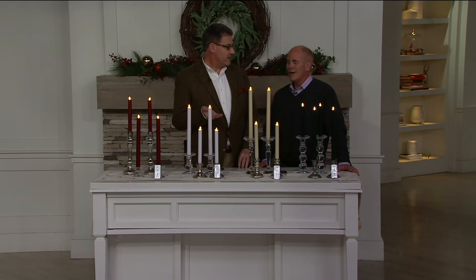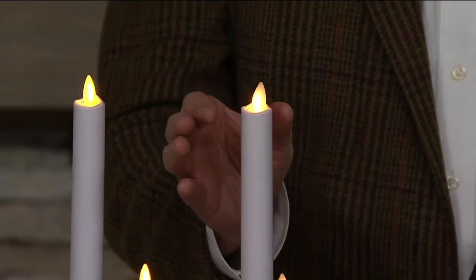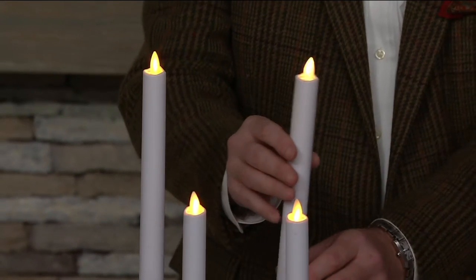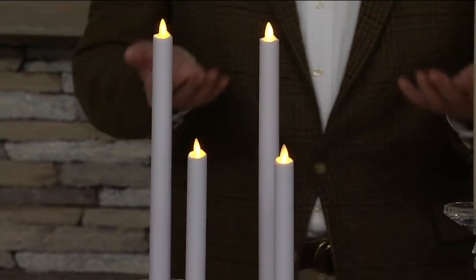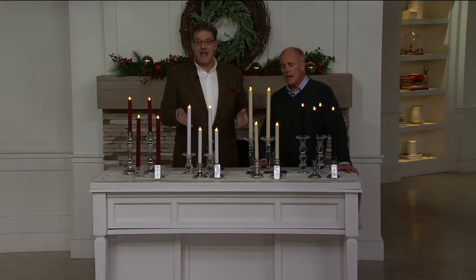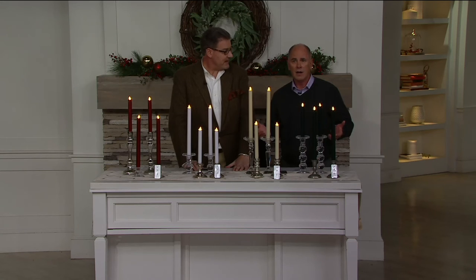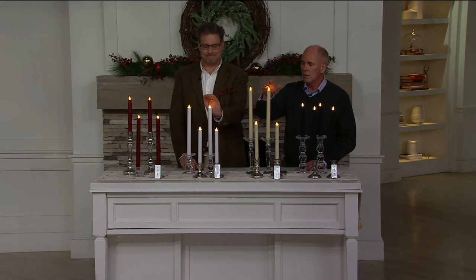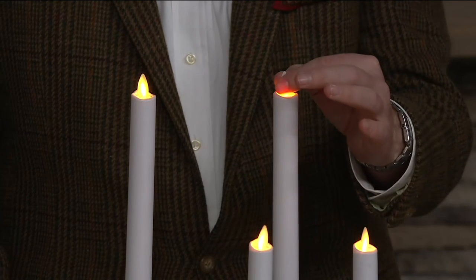Lighting real candles is like setting a twenty-dollar bill on fire — you always have to replace them. A real taper looks great for the first twelve minutes, then drips, gets misshapen, and becomes high maintenance. For a dinner party or event, or if you have an old chandelier that held real candles, put these in and don't worry about wax dripping. You can place them in spots common sense would say never put a candle — like a bookcase — and they create no heat whatsoever.